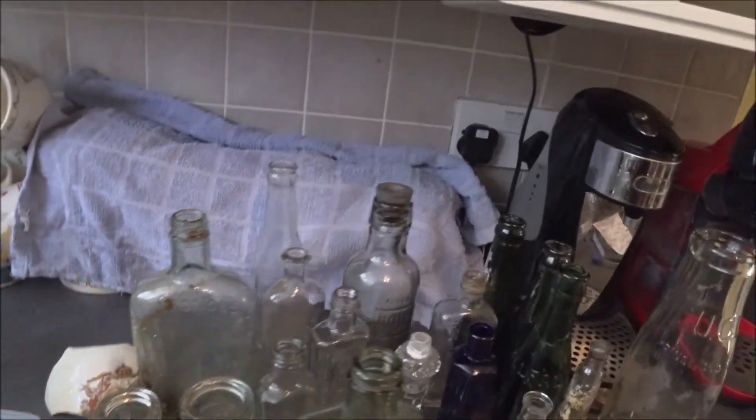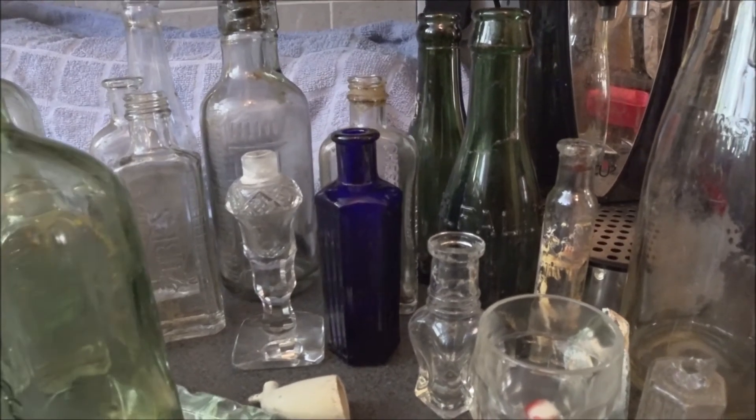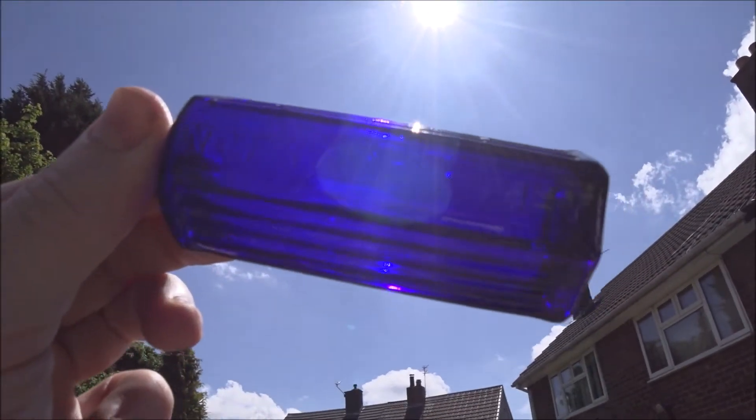I'll show you the pictures now that went along with some of these bottles, and I'll show you that purple one outside so you can see — it looks quite a dark purple but as soon as you lift it up into the light you can see it's actually blue.